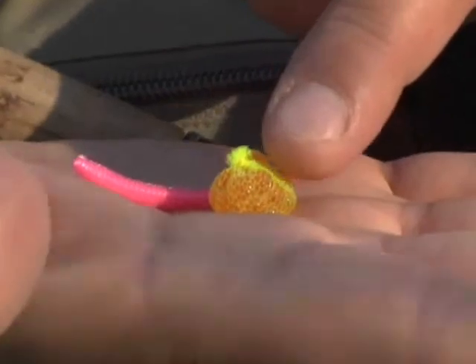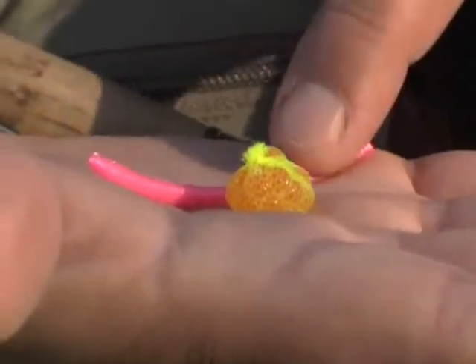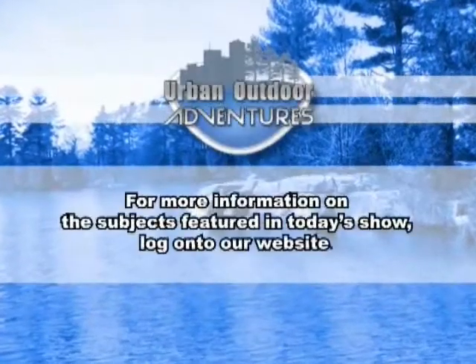Look for subtle differences on your favorite creek. Productive baits for fall steelhead are salmon roe, plastic worms and steelhead jigs. For more information on subjects featured in today's show, log on to our website.